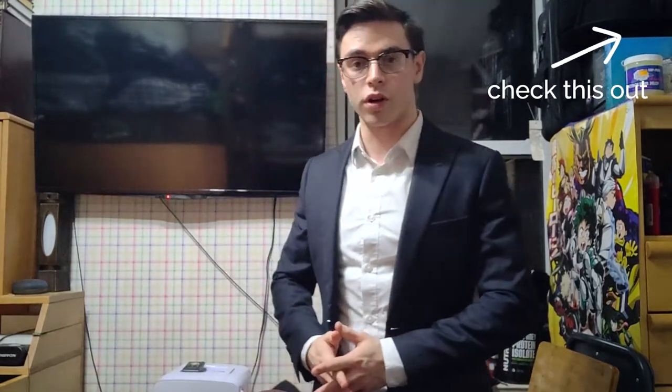Besides the suit from Indochino — there should be a link in the top right corner if you want to check that out — I'm currently wearing an H&M shirt which I got for about six dollars. It was on sale, very affordable. Let me go ahead and take it off.